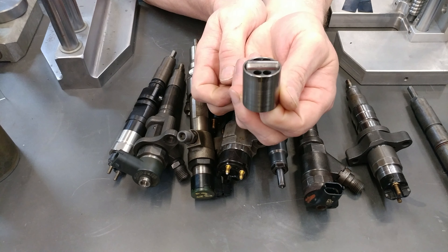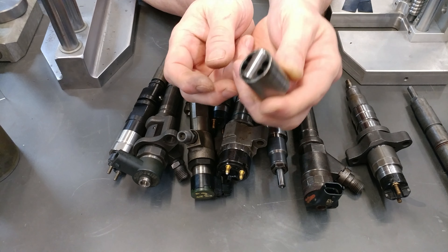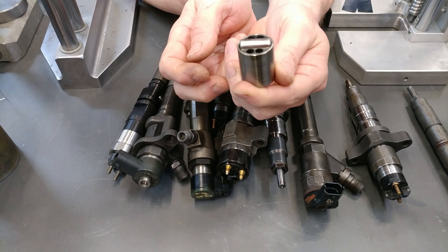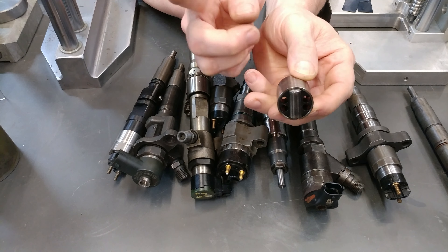This was designed by morons. This is an engineered failure point. It is designed to fail. There's no way around it. There's nothing to keep this thing from rotating in the bore.